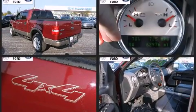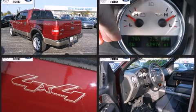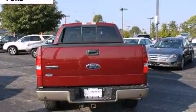Top features include air conditioning, delay off headlights, front and rear cup holders, a tachometer, variably intermittent wipers, a rear step bumper, and power windows.